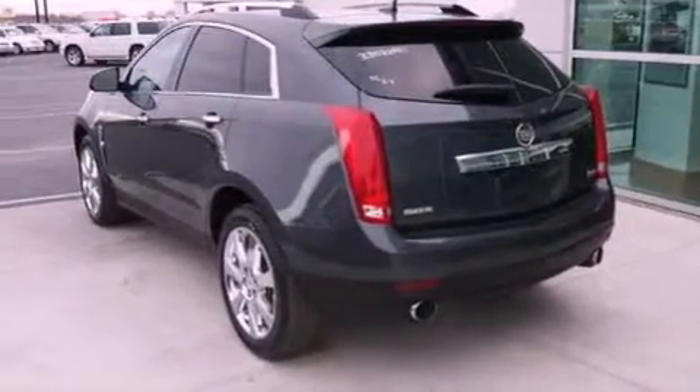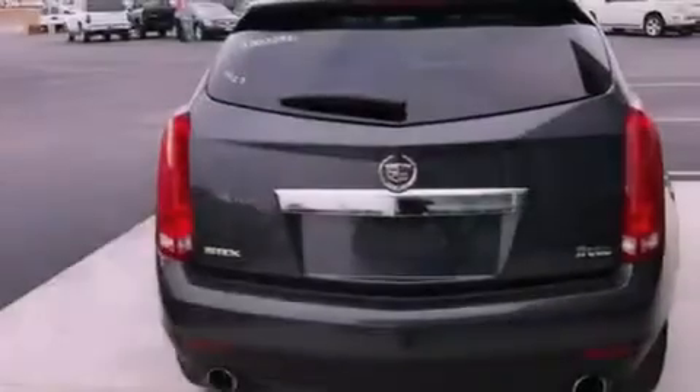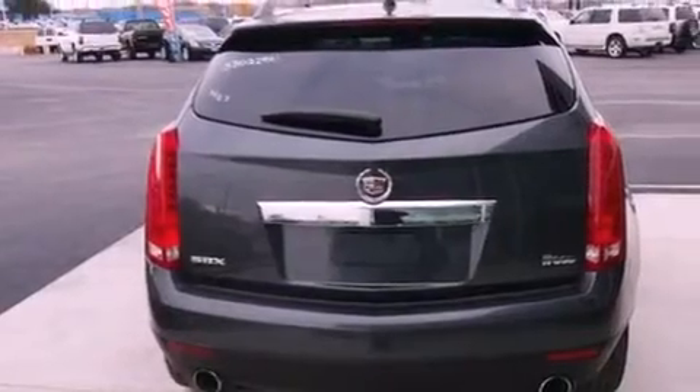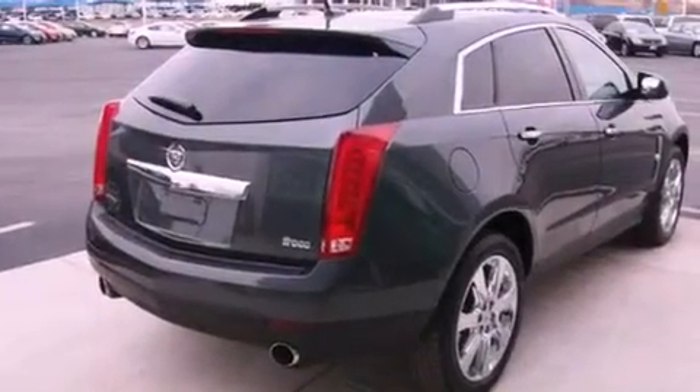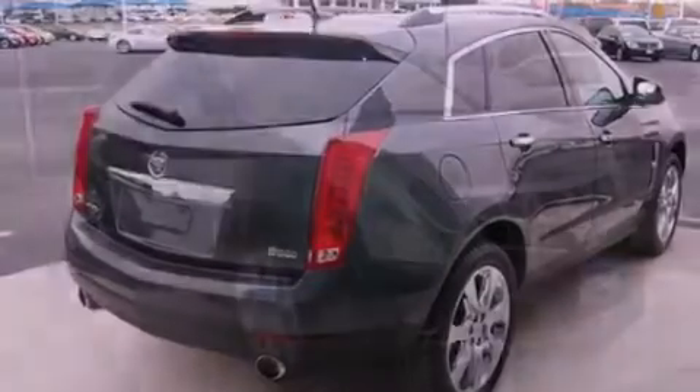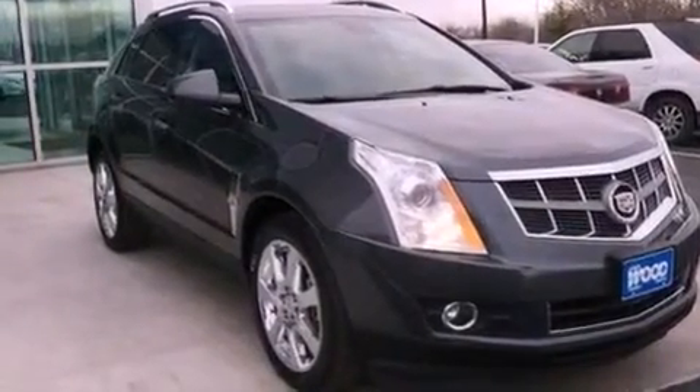Its top features include a navigation system, a rear-view camera, power-adjustable driver pedals, a sunroof, roof rails, and a tire pressure monitoring system. The following features are also included: